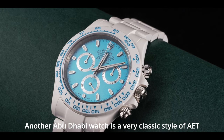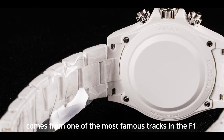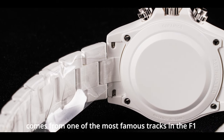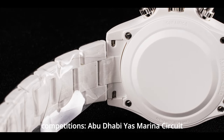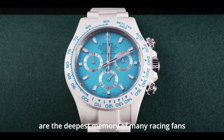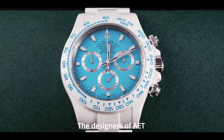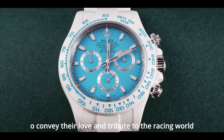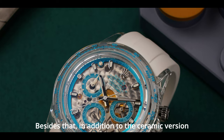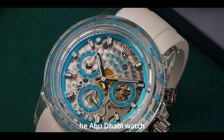The Abu Dhabi watch is a very classic style of AET, and its color comes from one of the most famous tracks in F1 competitions — the Abu Dhabi Yas Marina Circuit. The blue shoulders on both sides of the track are the deepest memory of many racing fans. The designers of AET used this in the dial design to convey their love and tribute to the racing world.